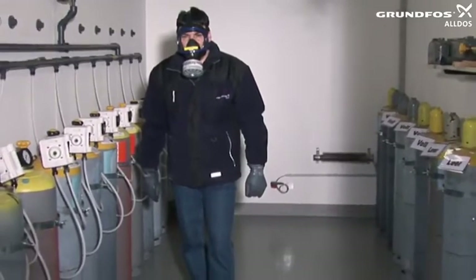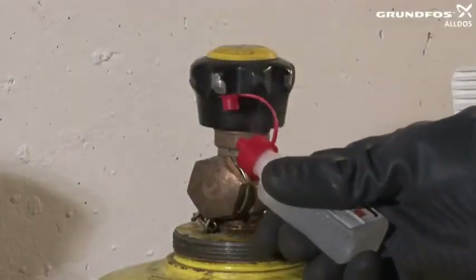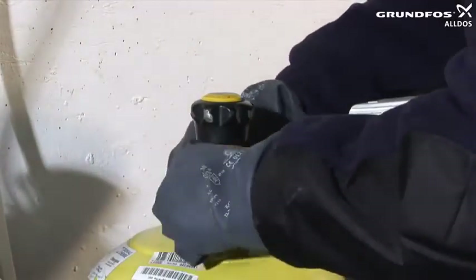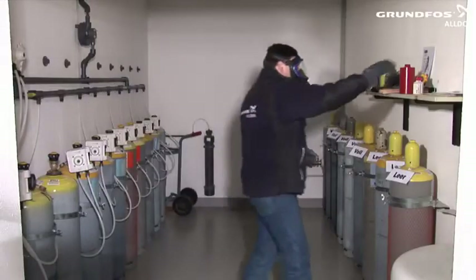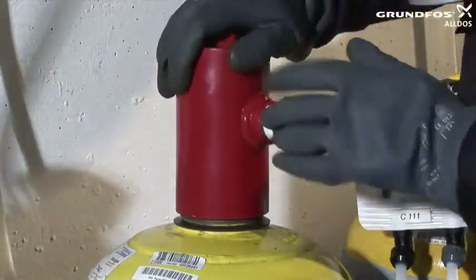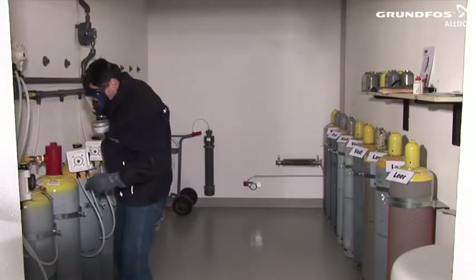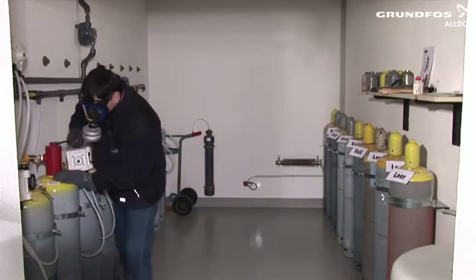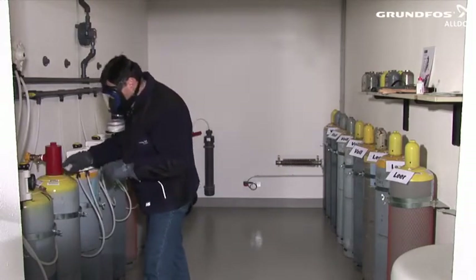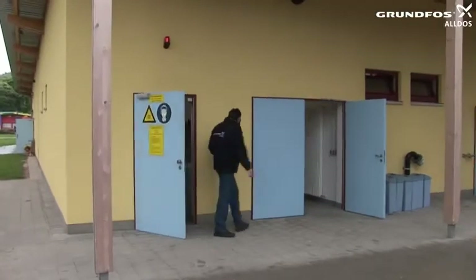Before removing a faulty chlorine gas cylinder from the chlorine facility, put on your personal protective equipment. Identify the leaky chlorine gas cylinder armature using an ammonia test. Place the designated sealing ring on the neck of the leaky cylinder. Place the red emergency valve protection cap onto the cylinder thread, screw it on tightly with a suitable tool, and carry out another ammonia test. Then leave the chlorine gas room and open the hand valve for the sprinkler system.